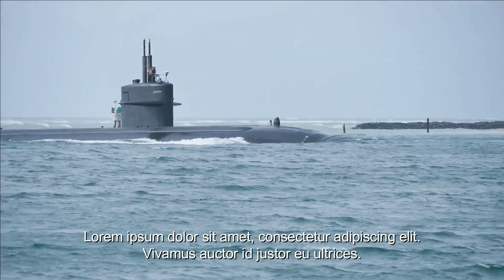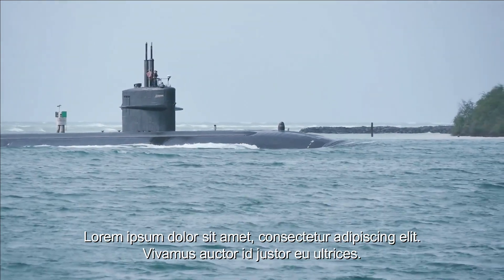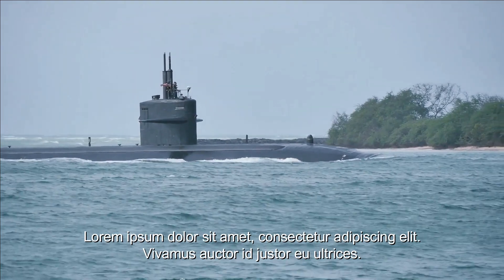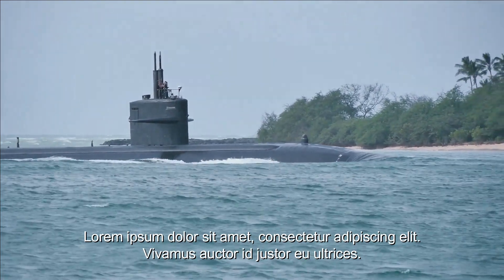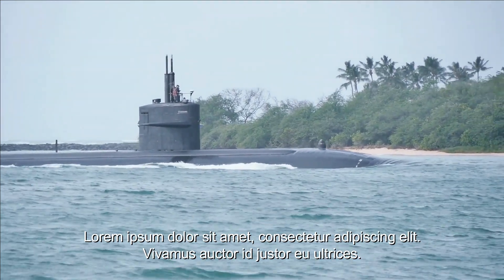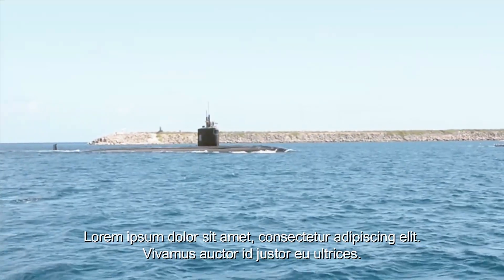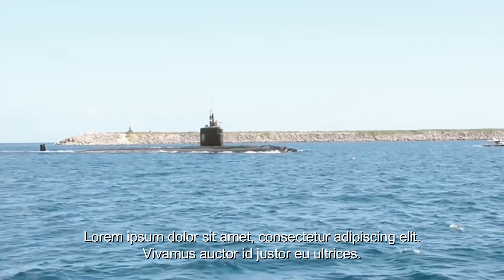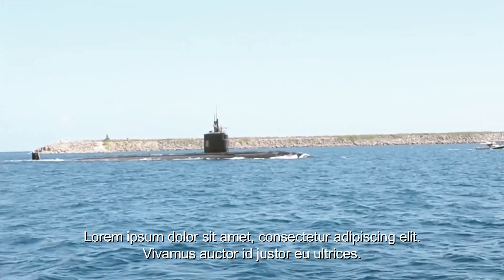Los Angeles-class ships serve as underwater eyes and ears for the carrier battle group. With advanced sensor capabilities and sonar systems, the vessel can detect any underwater threats that may threaten the CBG. Los Angeles-class submarines are also equipped with powerful strike capabilities — they can launch Tomahawk cruise missiles, which have long range and high precision, to destroy enemy targets potentially threatening to the CBG.